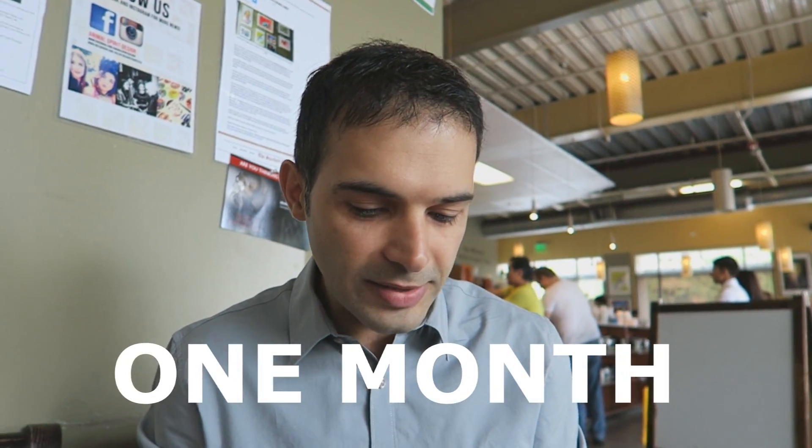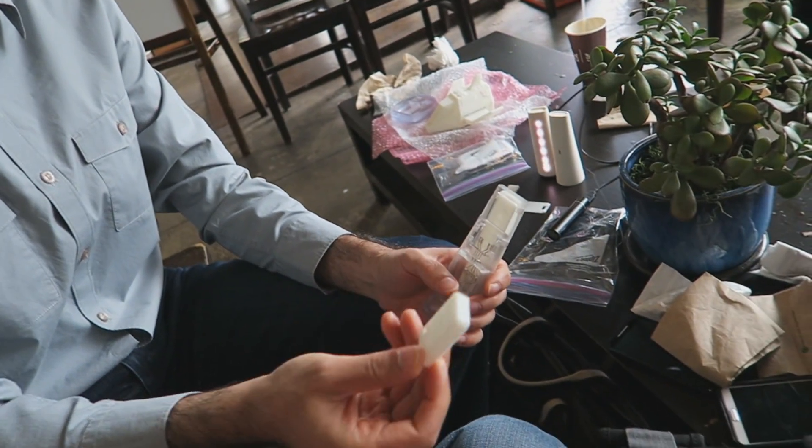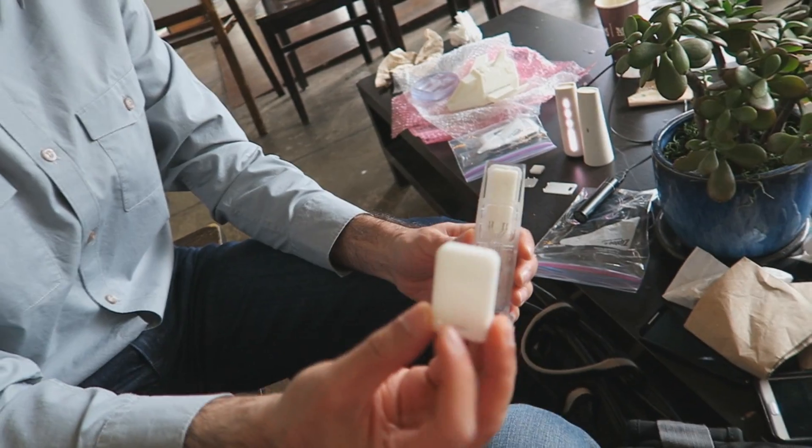What we've managed to do is that for any one of those types of products, using our platform, we can go from a concept to something that eventually could be in consumers' hands within about a month. The way the system works is that we've packaged common functionality inside a lot of these objects into these little modular packages.